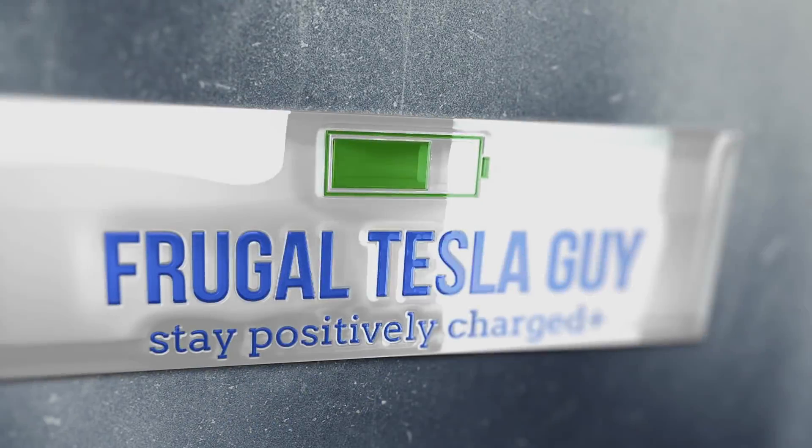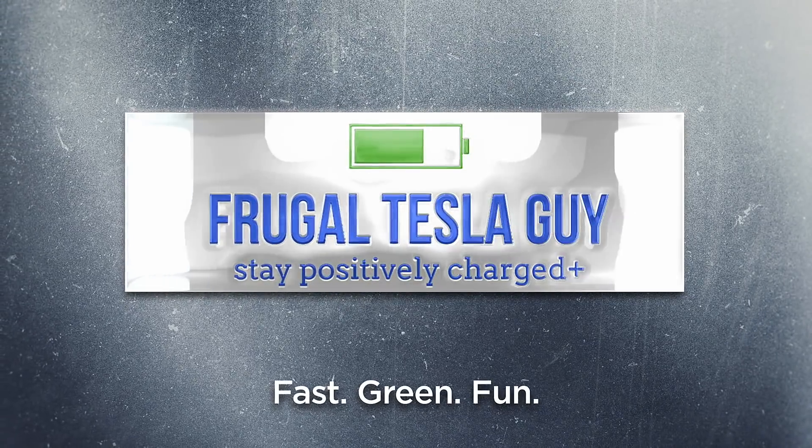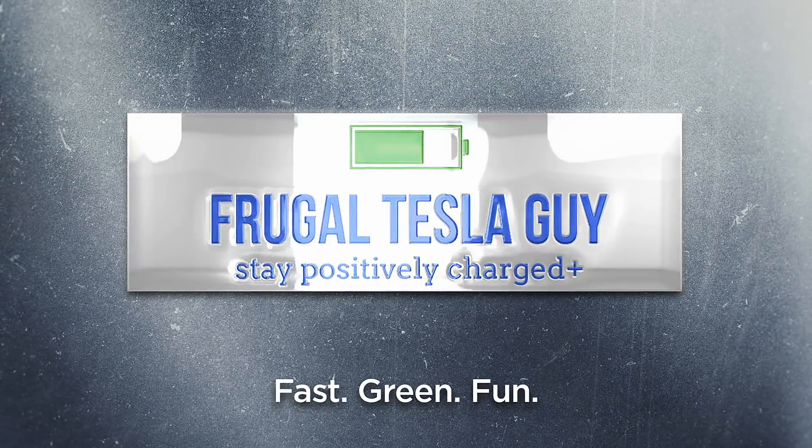Yet another Tesla software update that has made the car just a little bit better. I'm FrugalTeslaGuy and I'm going to tell you what those improvements are. It was another quiet evening at home and upon checking my phone I had a notification there was a software update available. 20 minutes later my car had the latest Tesla software update version 2019.40.2.1.